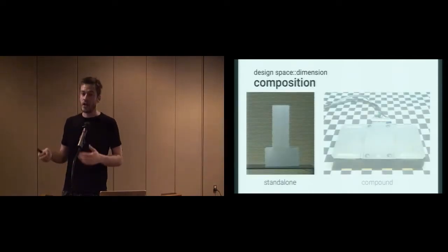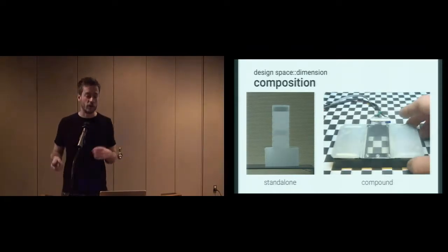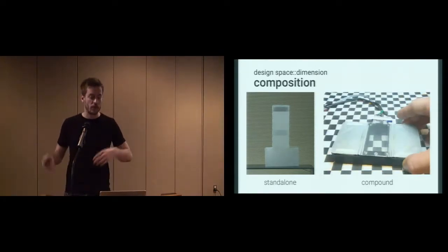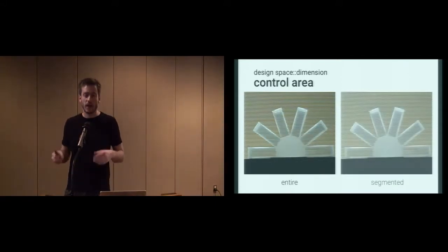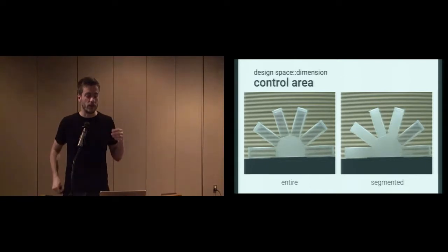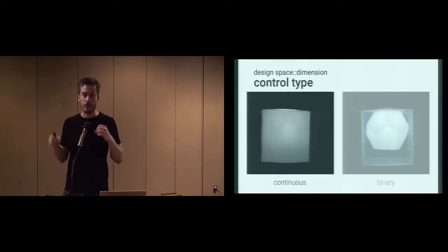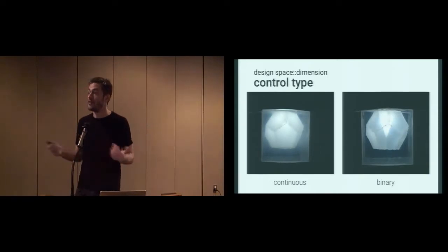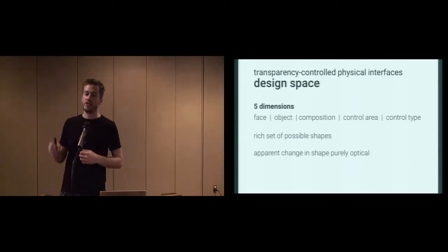The object can be part of a composition, or if it's not, it's a standalone object — for example, to indicate status. Transparency-controlled physical interfaces can also be part of a compound, integrated into a regular object like a prototype phone with transparency control capabilities. For control area, we can either control the entire object or, for more expressiveness, control them in a segmented way — each piece individually. In terms of control type, we can control the interfaces continuously, with a slow change in transparency, or control them binary, for example for notifications.